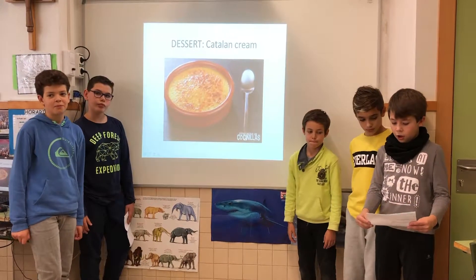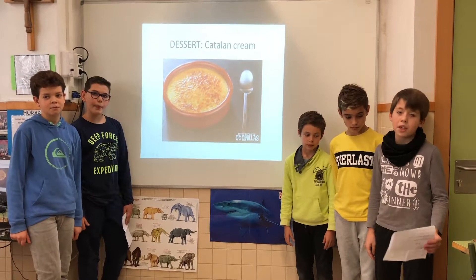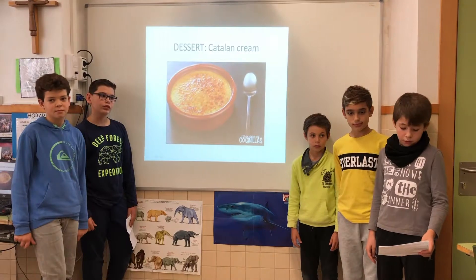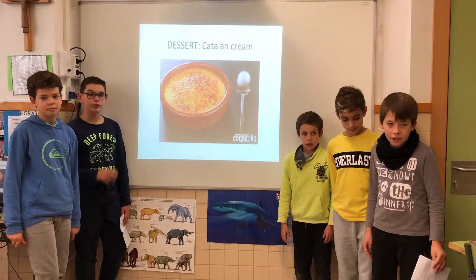The dessert is catalan cream, made of dairy food that provides calcium, to help us have healthy bones.